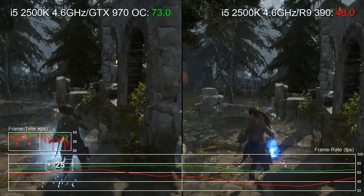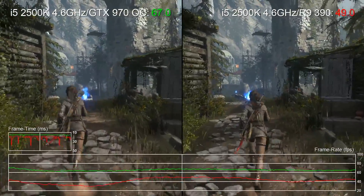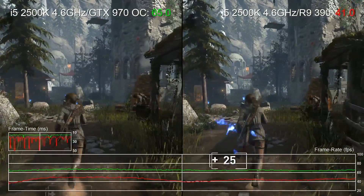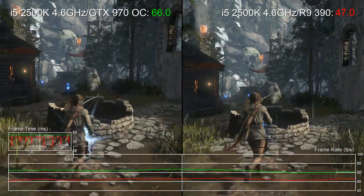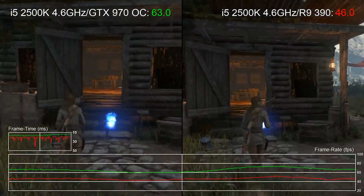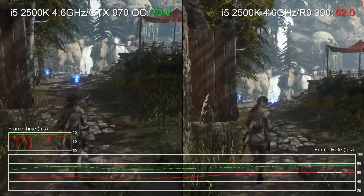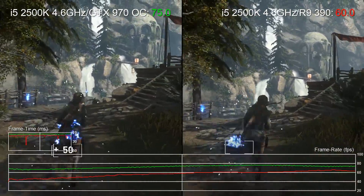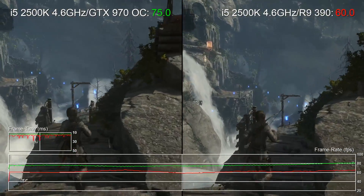Here's a re-run of the Rise of the Tomb Raider village section with both GTX 970 and R9 390. Pay close attention to the frame timeline. As we progress into the stage, CPU load increases dramatically, resulting in some pretty horrible stutter on the AMD card. As we've seen in overclocked i7 tests, the R9 390 actually has much more to offer in this game — we're simply being held back by the CPU here.